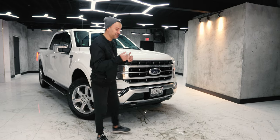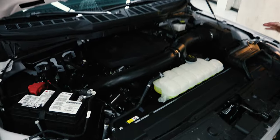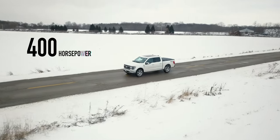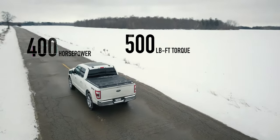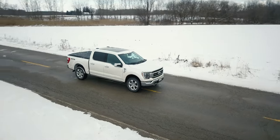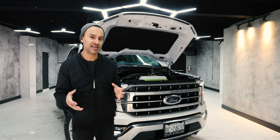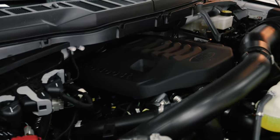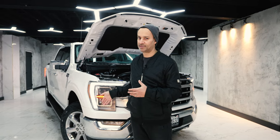It's got six different engines, but I'm going to focus on two. This Lariat has a 3.5-liter V6 EcoBoost making 400 horsepower and 500 foot-pounds of torque. You can also get a 5.0-liter that makes 400 horsepower but doesn't hit 500 foot-pounds of torque. The great part is you can get the best engine on the lowest trim — most vehicles make you load up on options just to get a great drivetrain, but not in this.